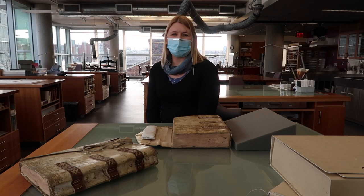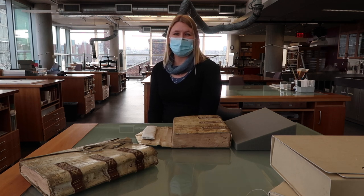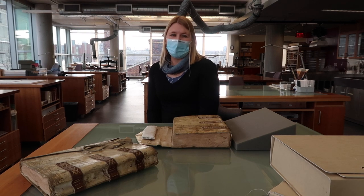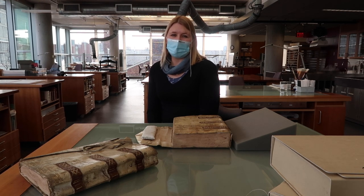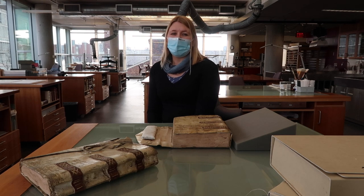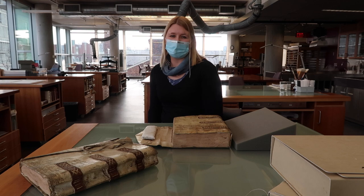Greetings from Cambridge, Massachusetts in the United States. I'm speaking to you from the Weizmann Preservation Center, Harvard Library's Special Collections Conservation Lab. My name is Katherine Davey. My colleague Kelly P. Atrowski and I are delighted to present our work at this 18th Care and Conservation of Manuscripts meeting, though wishing we were there in person. We hope you enjoy our presentation and look forward to your questions and collaborations.